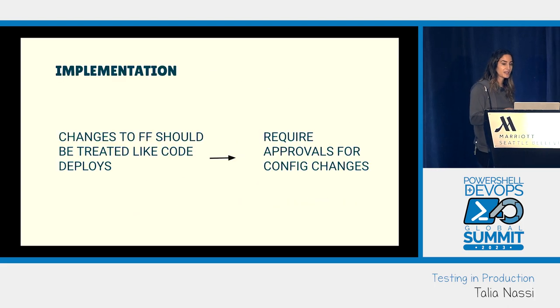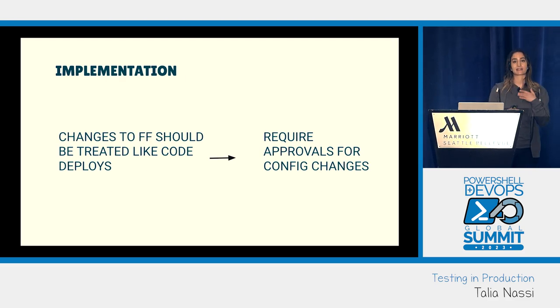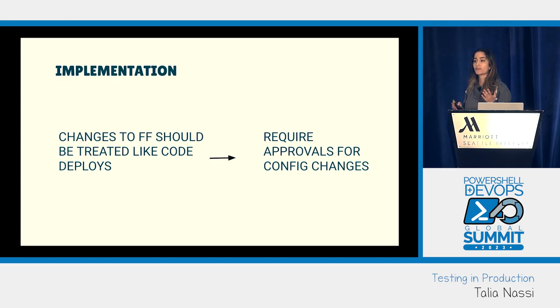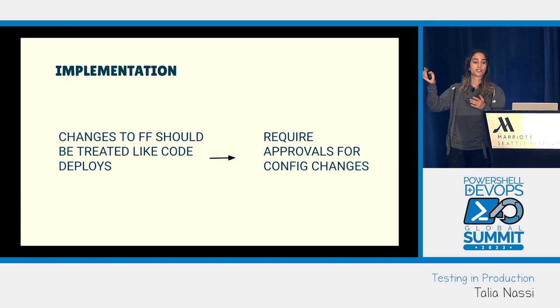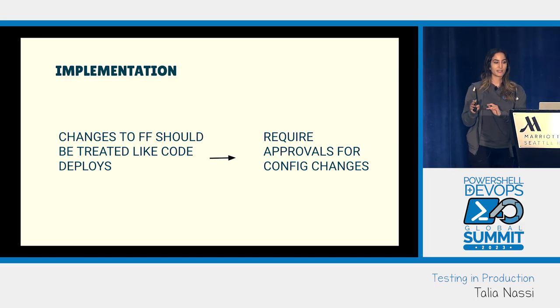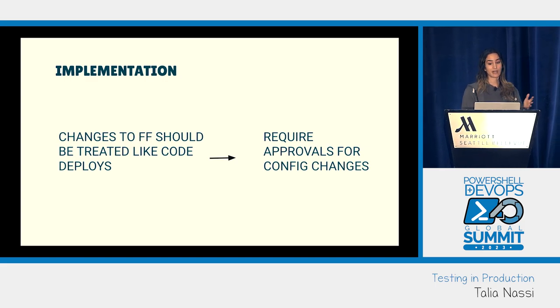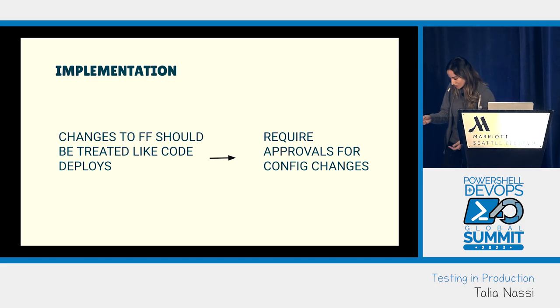For implementation, changes to your feature flags should be treated like code deploys — that's how important they are. If you require two code reviews before merging to your main branch, you should also have two reviews for any configuration changes to your feature flags, because these changes directly impact your users in production.